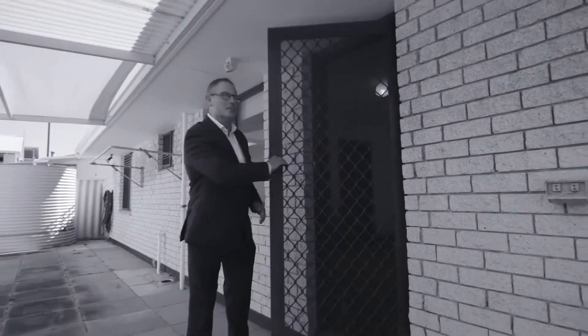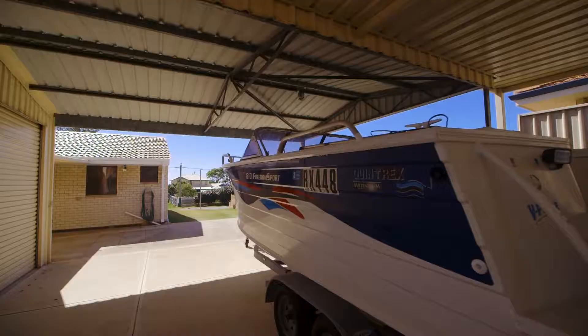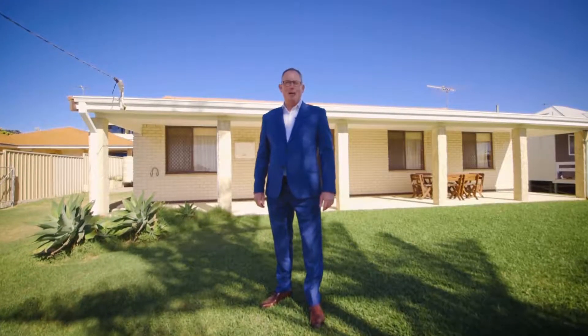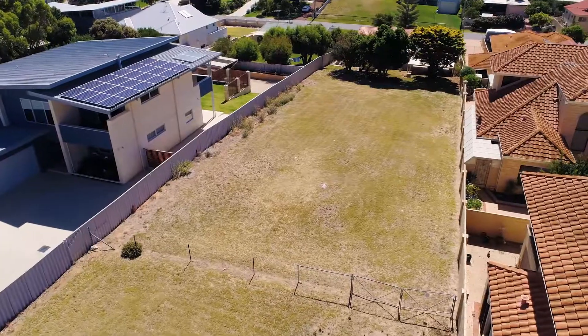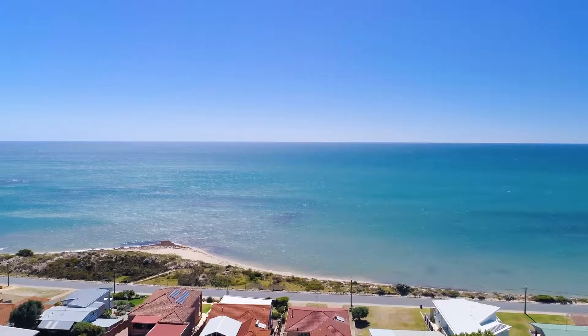Walk outside and you'll notice the large rear shed and plenty of parking for the boat or caravan. Right above and behind me, the owners have another superb elevated 1,012 square metre vacant lot on a separate title with breathtaking ocean views, which they are also willing to sell.